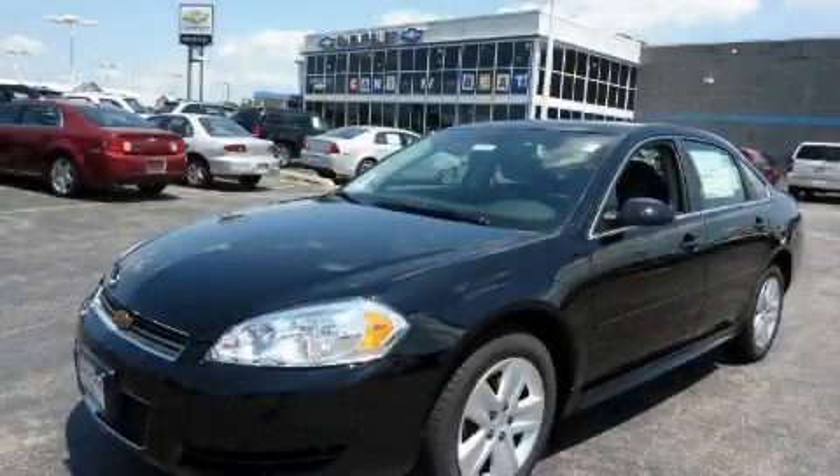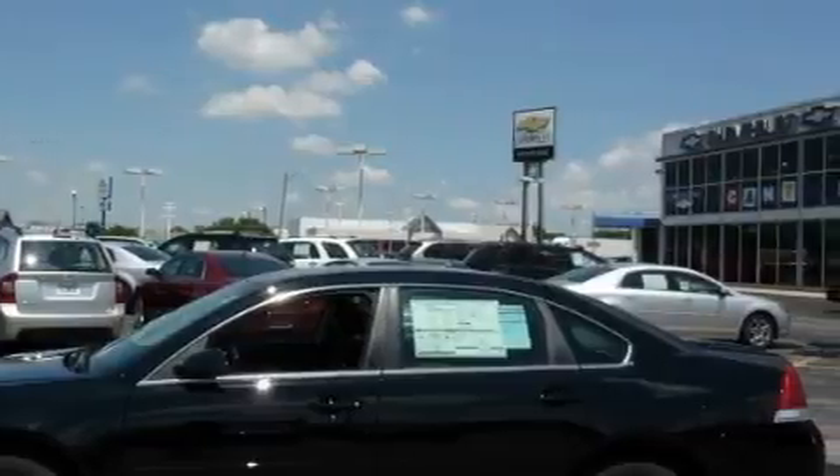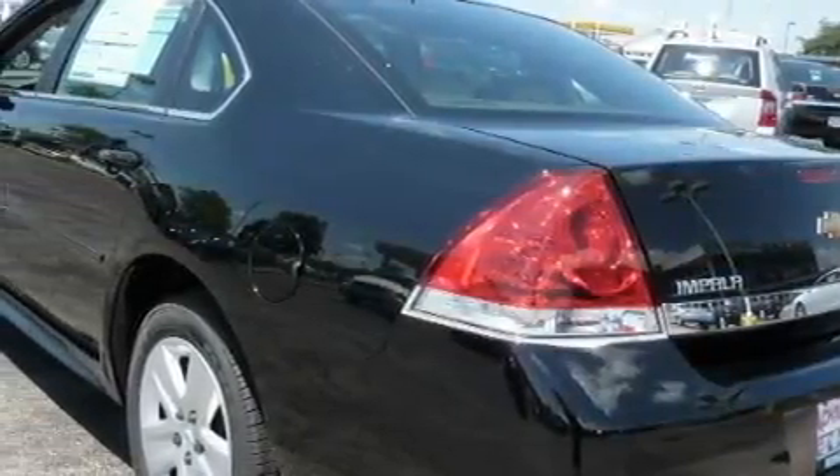This is a 2010 Chevrolet Impala. It has a 3.5-liter six-cylinder engine and an automatic transmission. With an EPA estimated rating of 29 miles per gallon on the highway, it's easy to see how you can save.